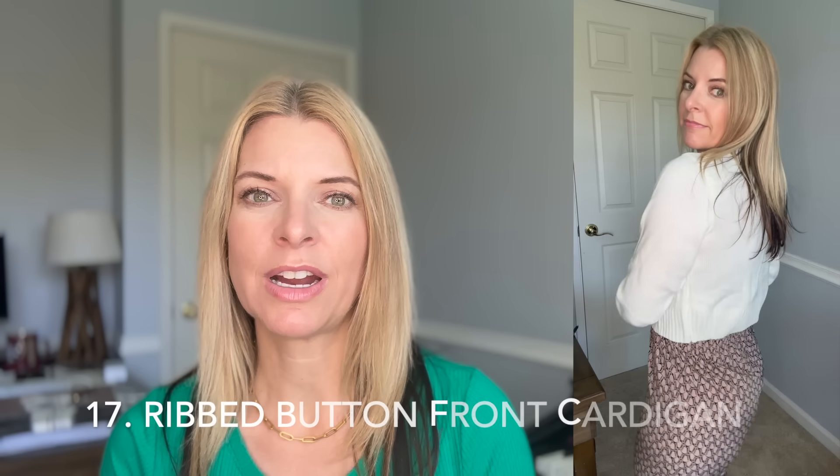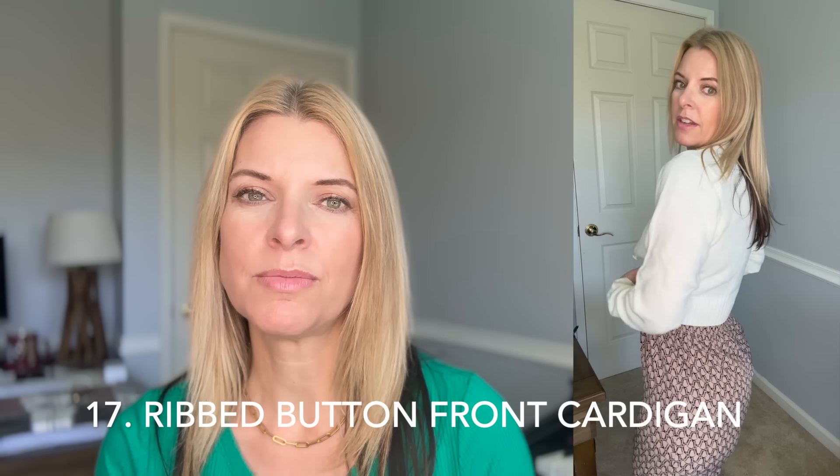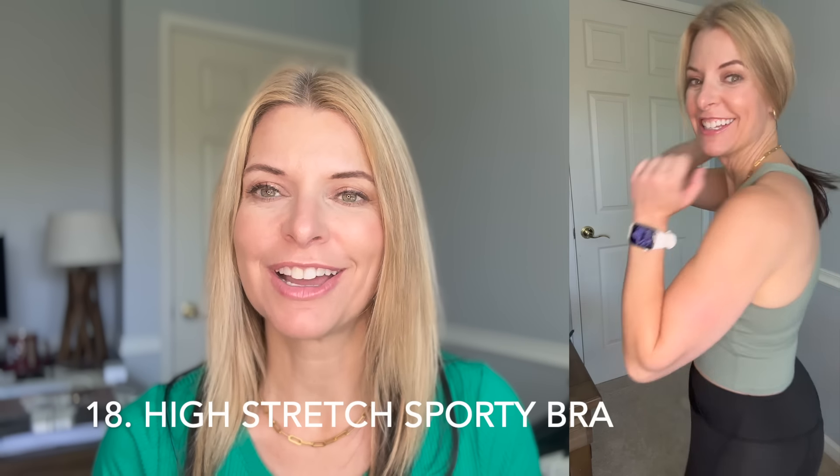I've been looking for a summer sweater I can wear when we go into a restaurant or the movies — it's always chilly and I don't always want a denim jacket. I kind of like this one, I'm a little worried that it might be too cropped. And I got it in sage green too — I think I have all the colors now. Am I the only one that buys in multiples when you find something you like and just gets all the colors?